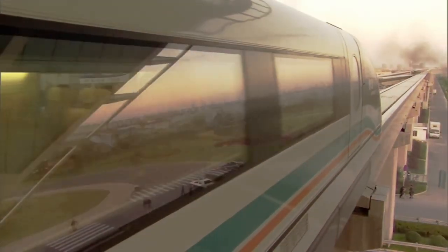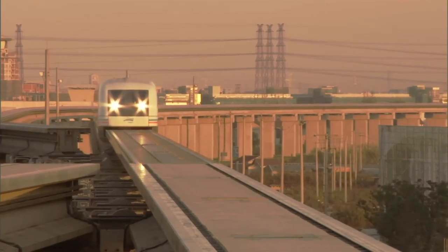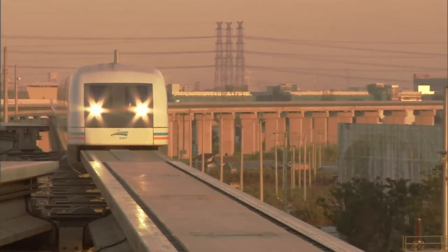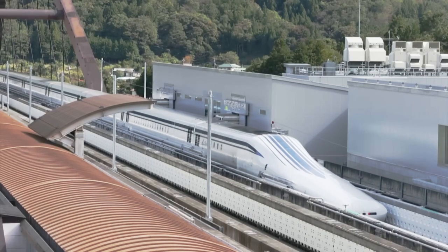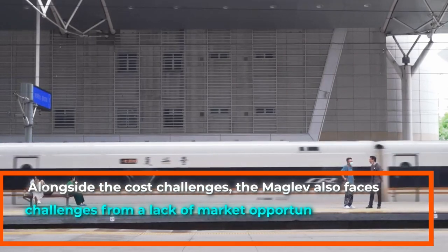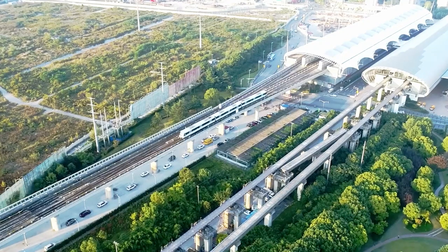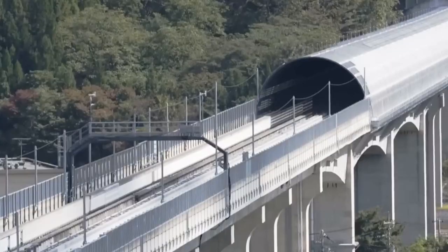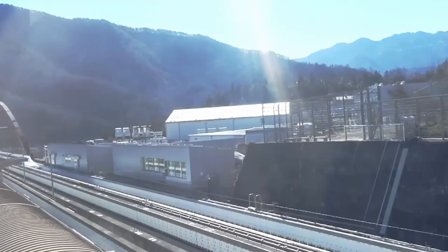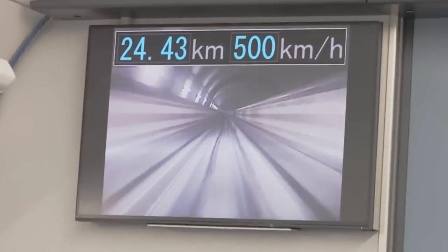The challenges maglev trains face are mostly about cost. While maglev transportation is expensive to run, the trains require constant infrastructure including substations and power supplies, and also face the challenge of connecting directly to existing transportation systems. The maglev also lacks market opportunities to build a mainline system, competing with airplanes, traditional high-speed trains, and other automobiles. According to some analysts, the biggest payoff for maglev lies in connecting cities, but the technology is unlikely to enter mainstream transportation anytime soon.